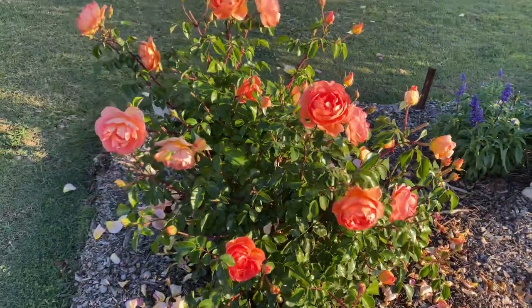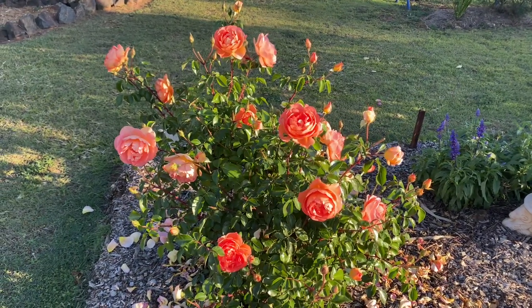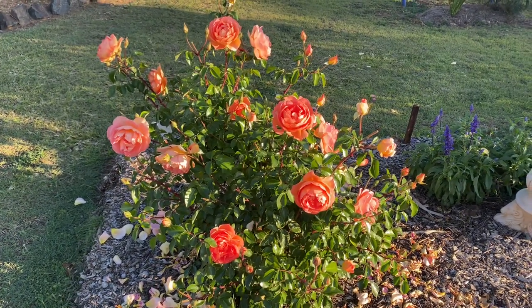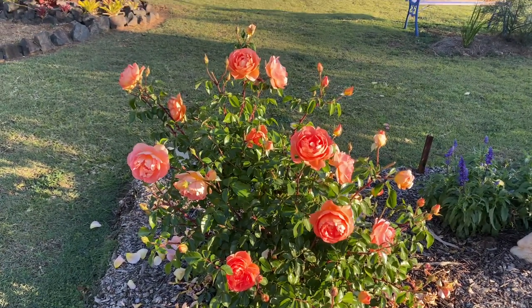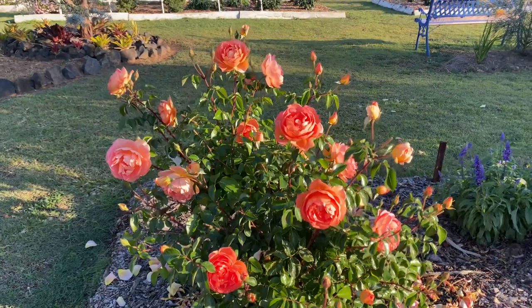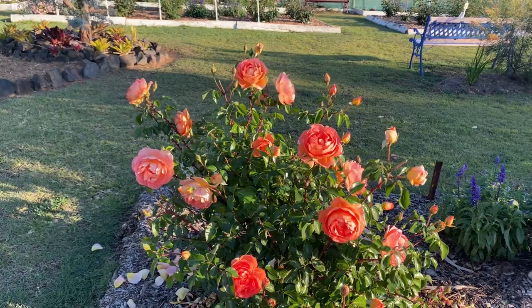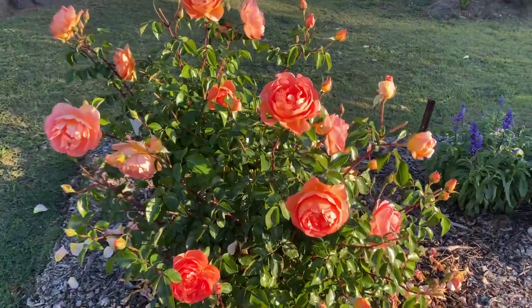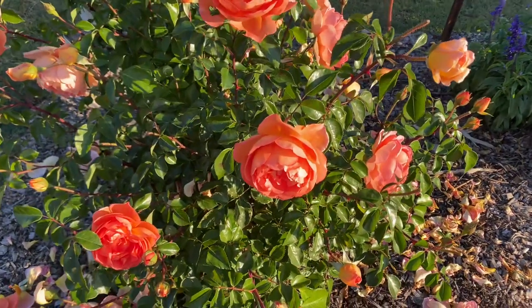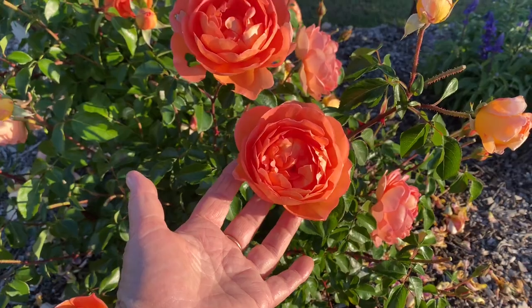As you can see, the bush is covered — covered in buds and covered in open blooms. When it starts blooming, this is what it looks like all year. It is absolutely magnificent. The thing with this rose is that it doesn't last terribly long — they start to lean over like this one here. It's quite delicate and tends to bend down rather than sit upright.